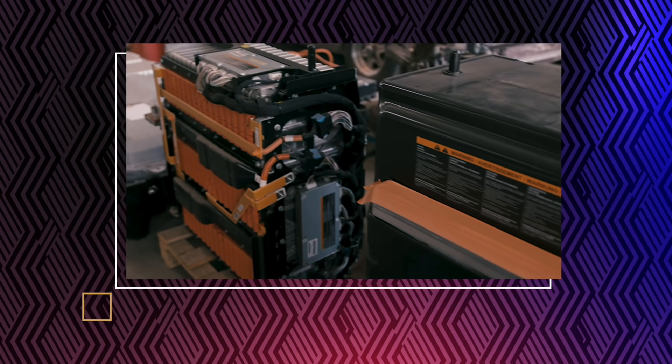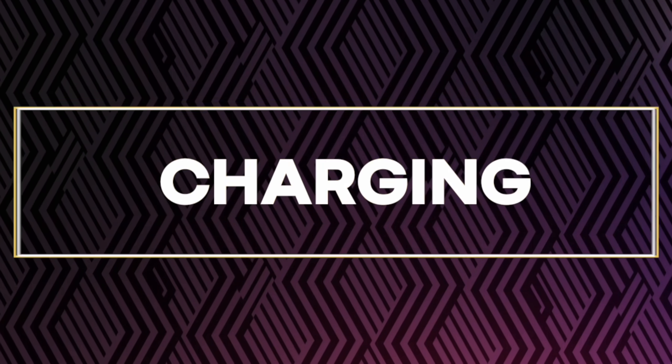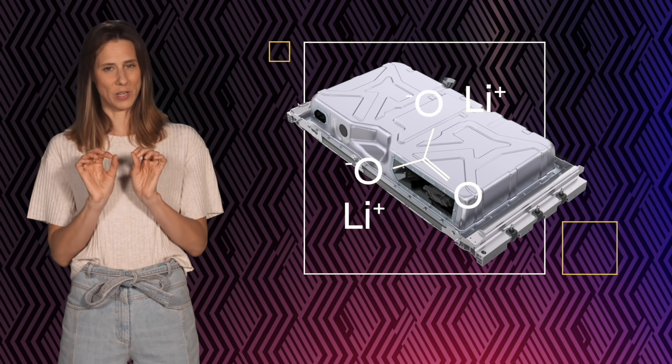In other words, today's old batteries are tomorrow's new ones — the perfect circle. And lastly, charging. We are going to tweak the chemistry here and there so that by 2026, charge times will be cut in half.